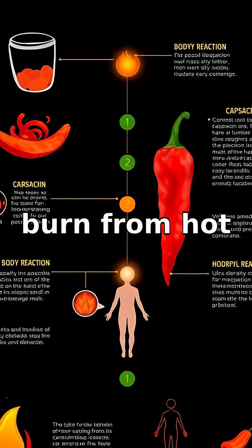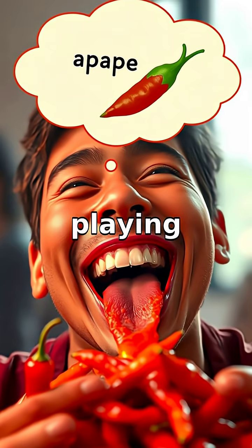So next time you feel the burn from hot sauce, remember — it's just capsaicin playing tricks.